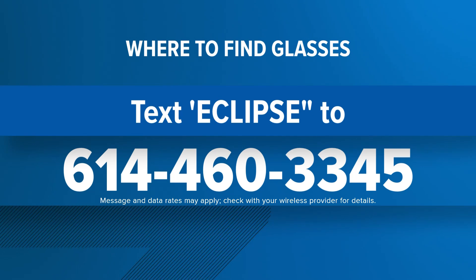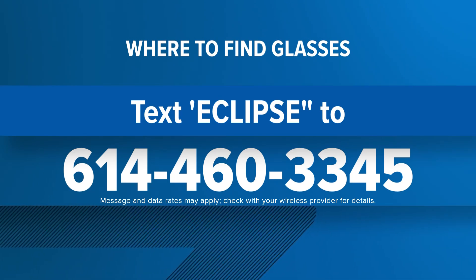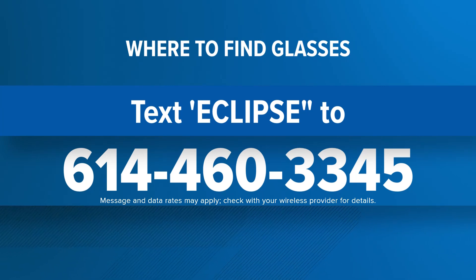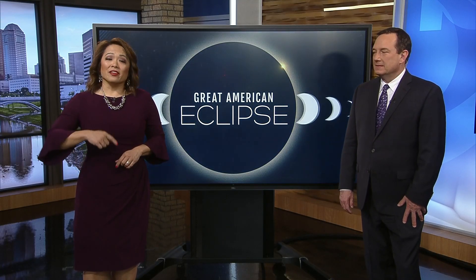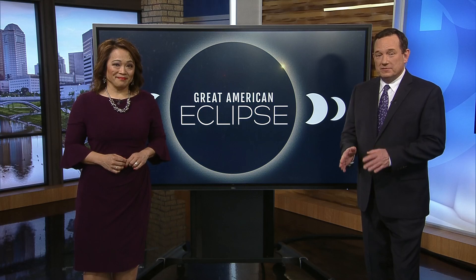For more information on where to find proper glasses and how to view this eclipse in totality or partially, you can text the word ECLIPSE to 614-460-3345. You might remember we were in a partial viewing area for the solar eclipse back in 2017. The next one visible in the US won't be until the year 2044 — it's going to be a long wait.